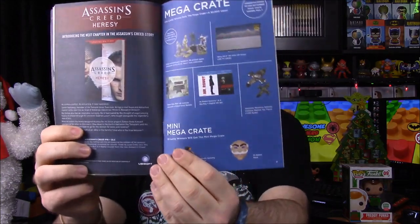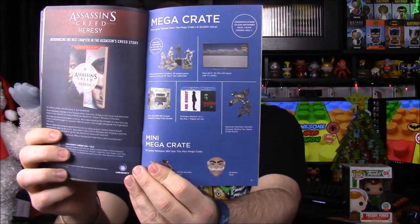We also have the Star Wars book with a couple of pictures, Loot Anime gaming, some top items from this year, an Assassin's Creed book, and of course the Mega Crate which no one ever seems to win — or at least there's no proof of it — and then the Loot Halo Legendary Crate which we also get but don't do videos on.